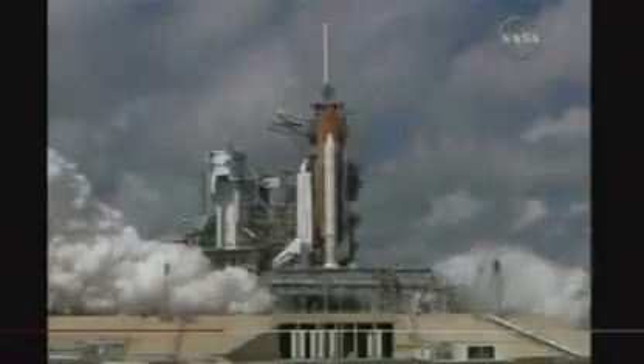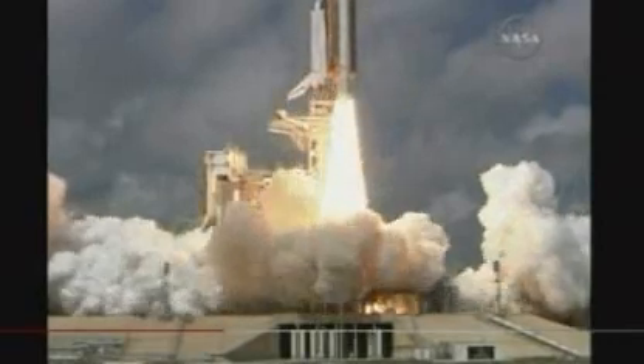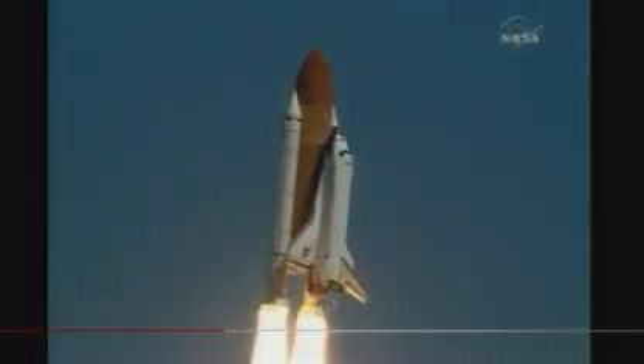That will challenge American and Russian dominance, and European dependence in the skies above. And it may mean that in future, European astronauts won't just be hitching rides into space. Jonathan Amos, BBC News.